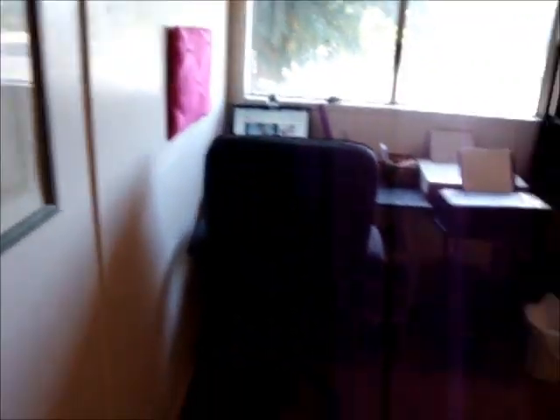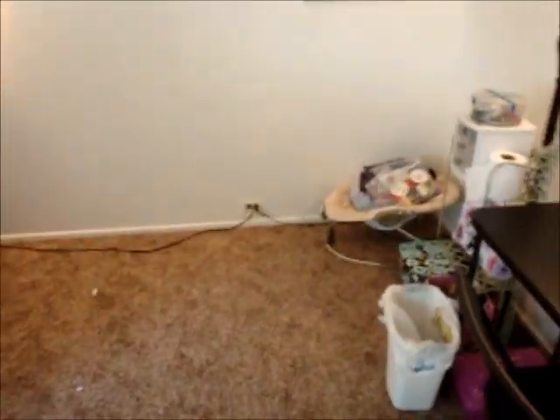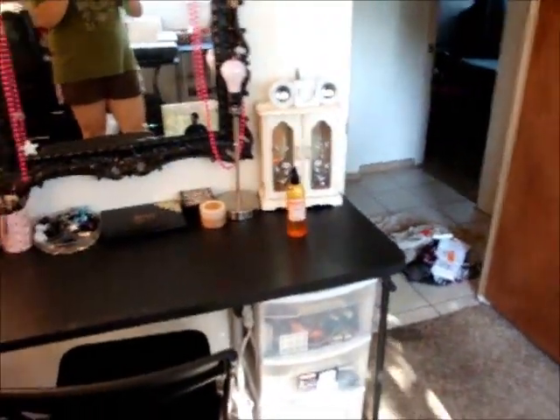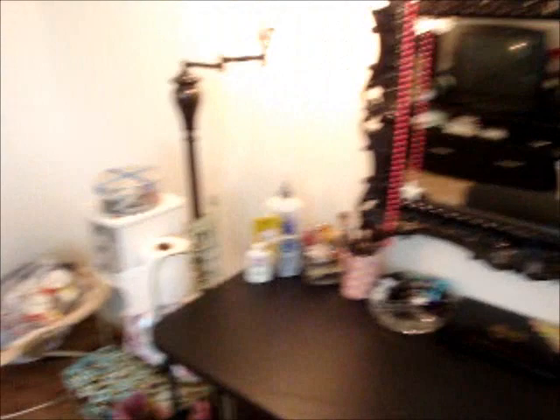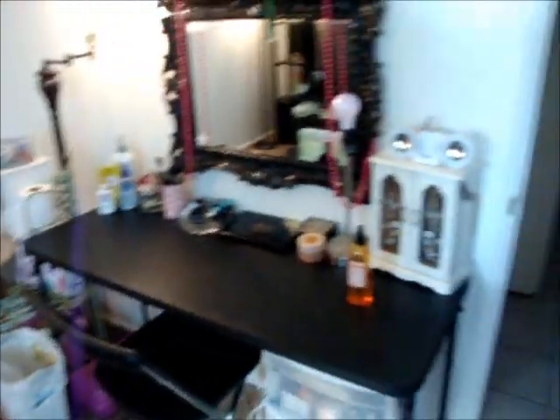Okay guys, so my room is all clean. As you can see, I don't have any more junk anywhere and everything's put away in its spot. It probably only took me about 20 minutes tops. So I'm going to link the steps on what I think you should do on how to clean your room, and then you guys can let me know what you thought of the video. Thanks for watching.